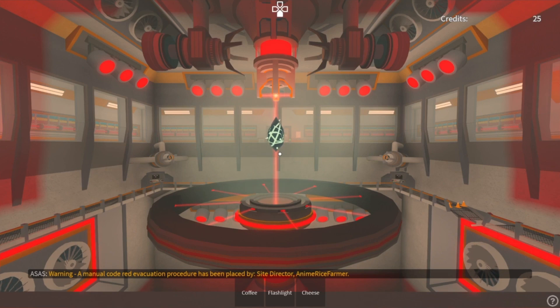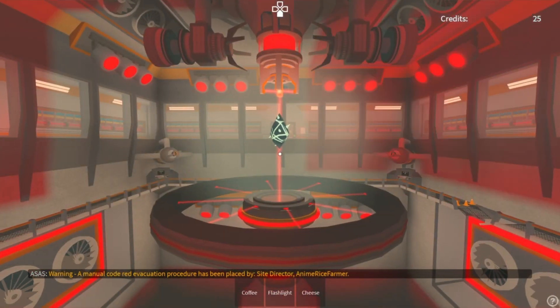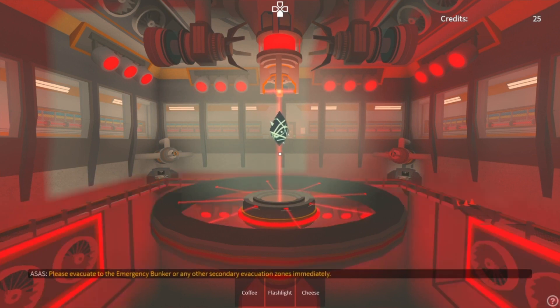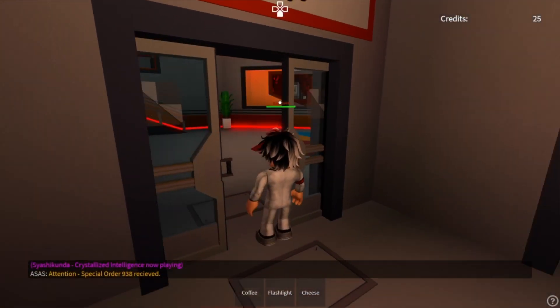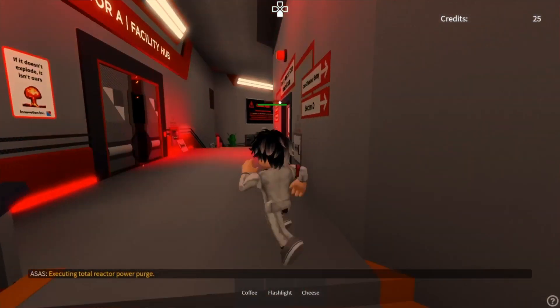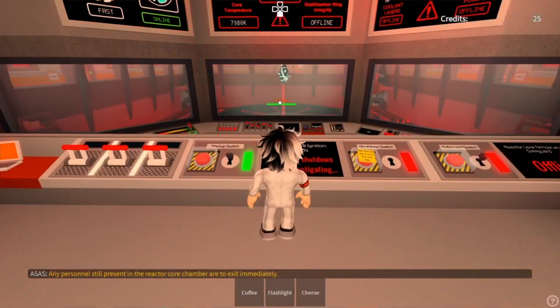Warning: a manual code red evacuation procedure has been placed by site director. Please evacuate to the emergency bunker or any other secondary evacuation zones immediately. This is not a drill. Attention: special order 9-3-8. Executing total reactor power purge. Any personnel still present in the reactor core chamber are to exit immediately.